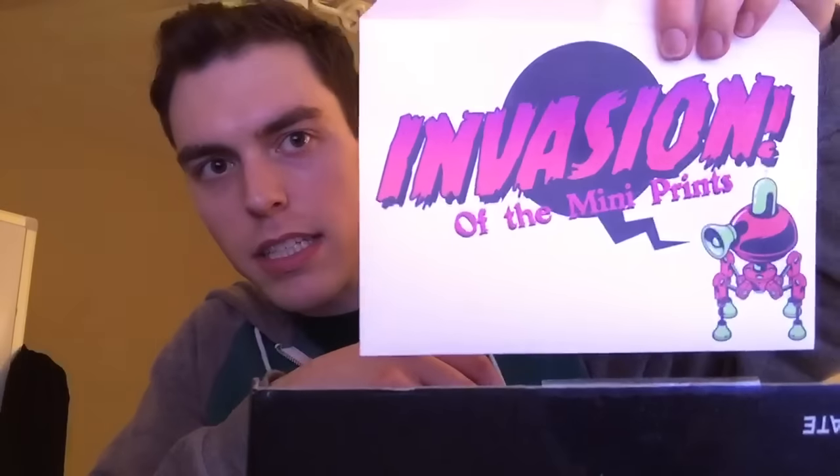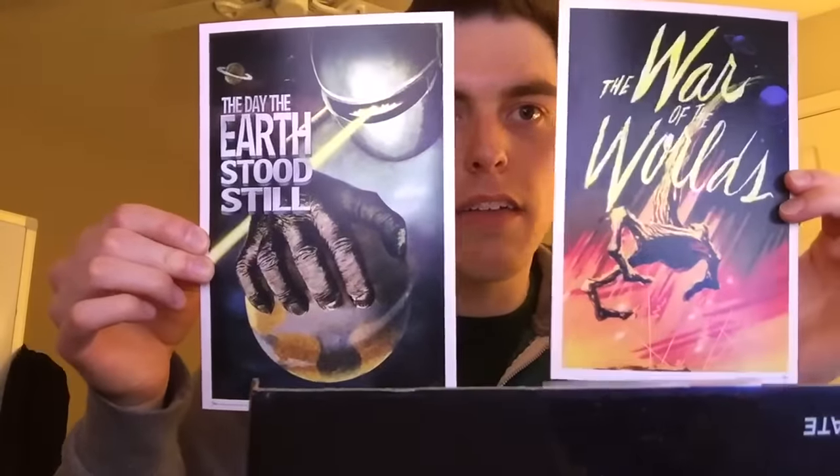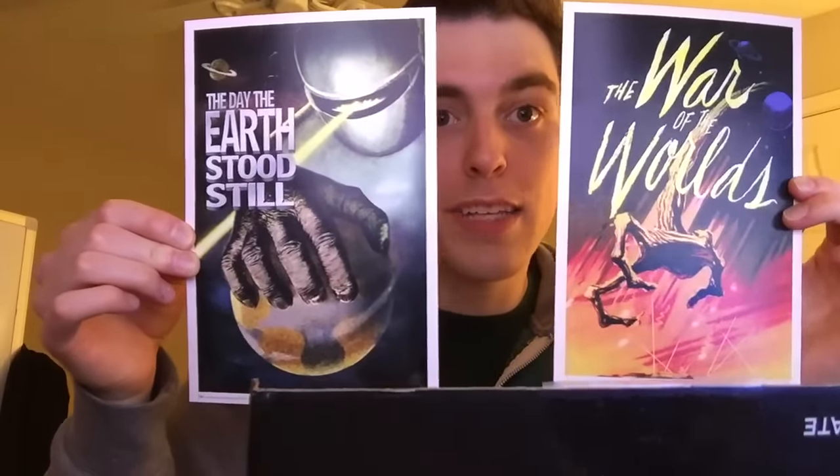And then oh — there's one more thing in here. This says invasion of the mini prince. Look at that. So in here — whoa, these are kind of cool. They're like wall posters. This one is the War of the Worlds poster. And then this one is the Day the Earth Stood Still. They're like old vintage alien movie posters. That is super cool. Very, very sweet.